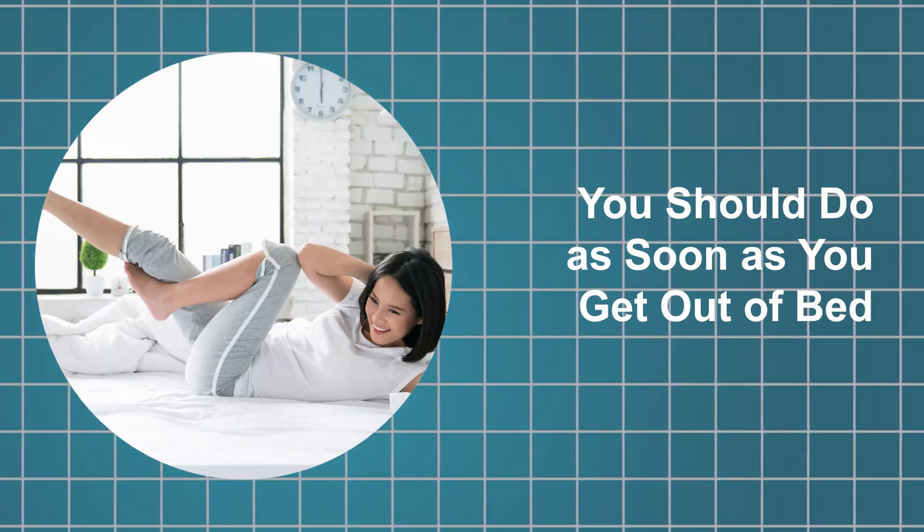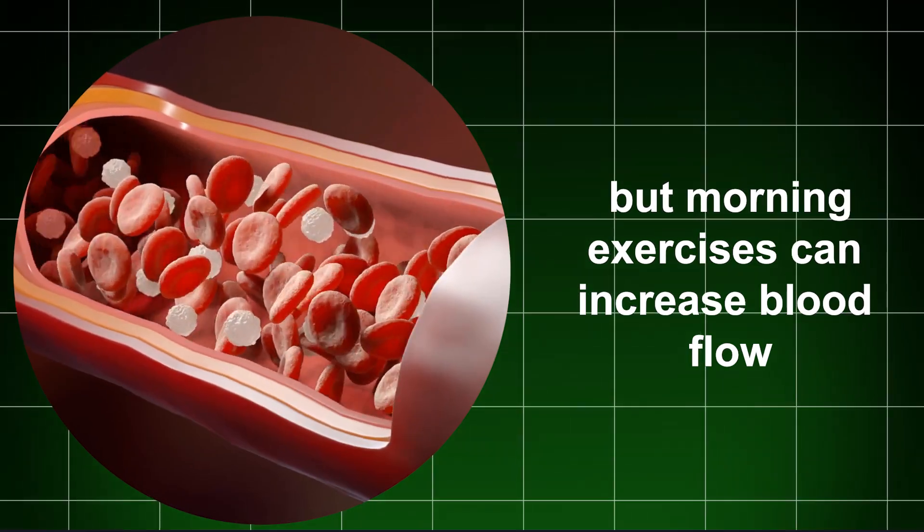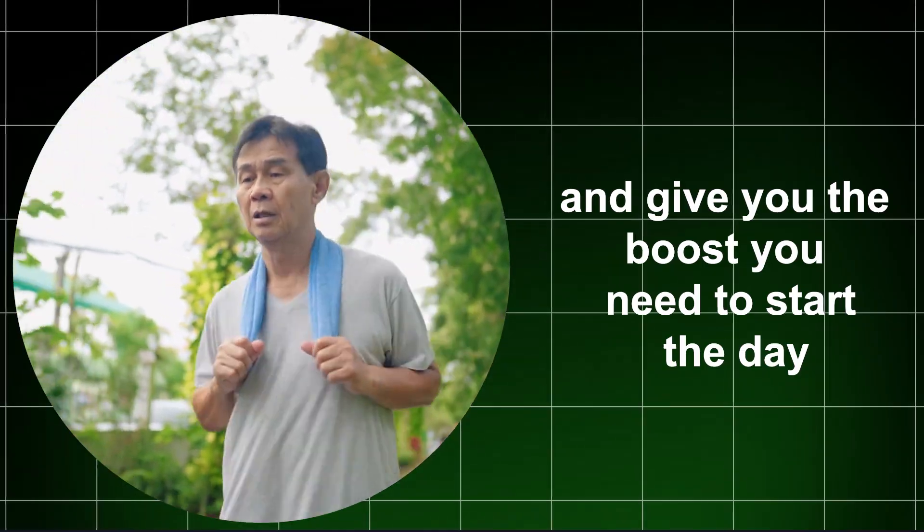10 morning exercises you should do as soon as you get out of bed. You don't need to bang out a whole morning workout, but morning exercises can increase blood flow and give you the boost you need to start the day.